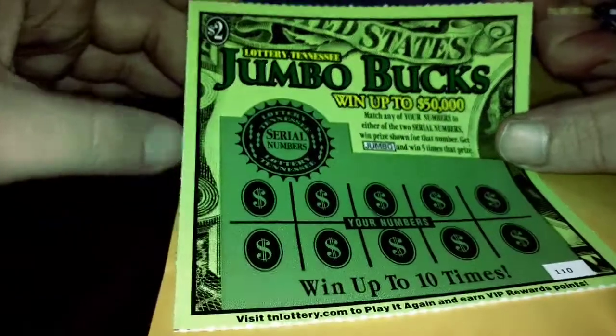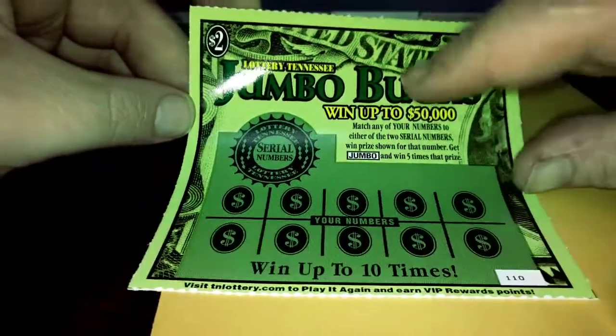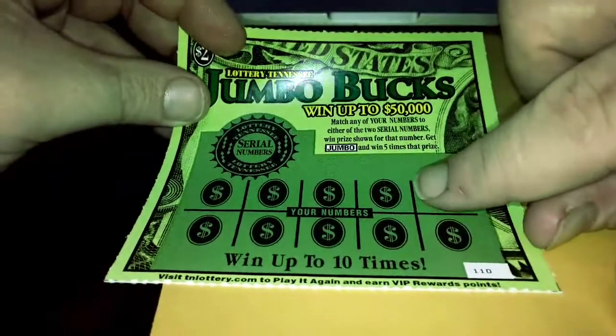We have to match every number to the serial numbers to win the prize shown for that number. Get a Jumbo, win five times the prize. As you can see here, it's different in Florida. In Florida, we have to match the top numbers to the bottom, and the numbers in the bottom to the top.